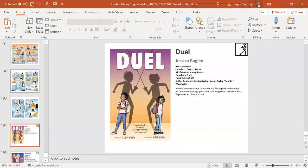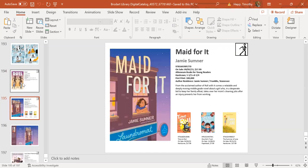Next up is Duel by Jessica Bagley with her husband, illustrator Aaron—a graphic novel fictional telling of a sisterly rivalry that becomes so bound up in competition it ends up in a duel with swordplay. En garde! It comes out November 7th in hardcover from Simon & Schuster Books for Young Readers.